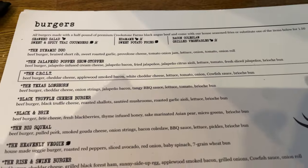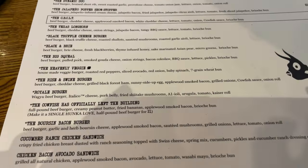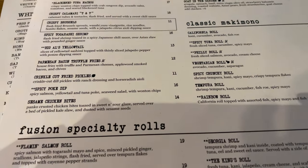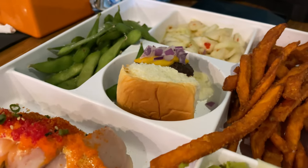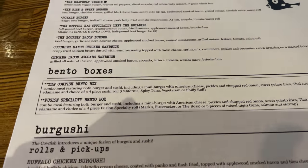There's a ton of options to pick from for the entrees. You can go with one of their many different burgers, their wide variety of regular makimono sushi rolls, as well as Burgushi fusion rolls and handhelds. If you want to try a little bit of everything, you can also go with one of their two bento boxes.